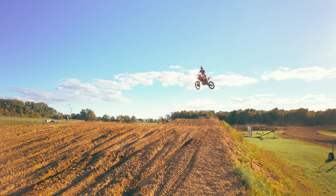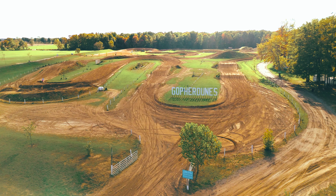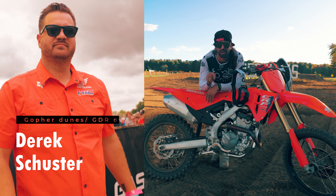I can instantly feel how much more flickable and maneuverable and nimble this bike is compared to older models. I instantly felt like I could really put the bike anywhere on the track that I wanted. I really can't wait to log more hours on this bike and set it up for myself.